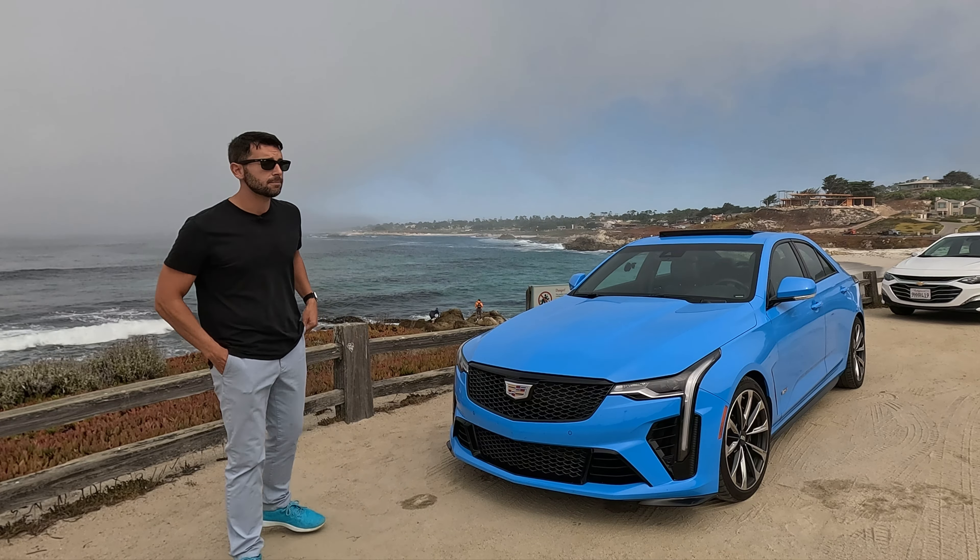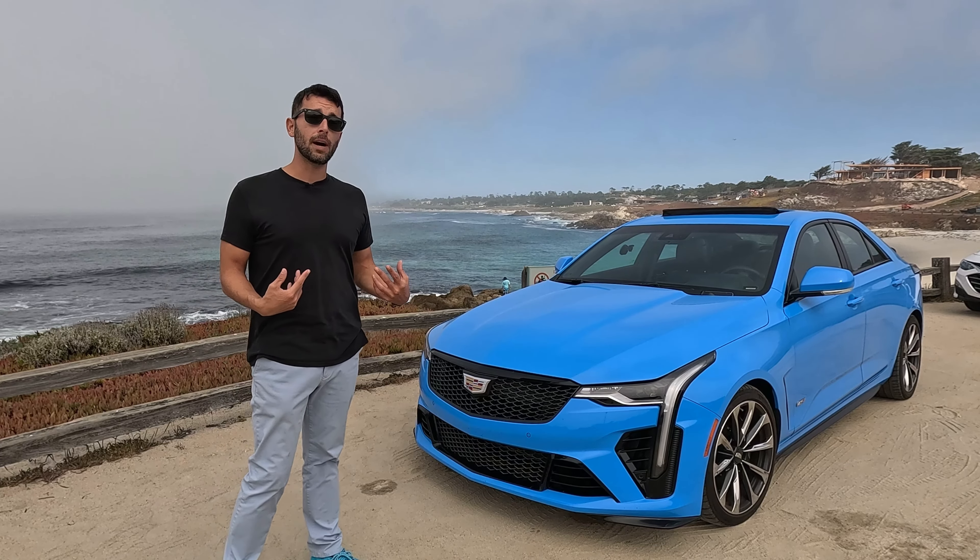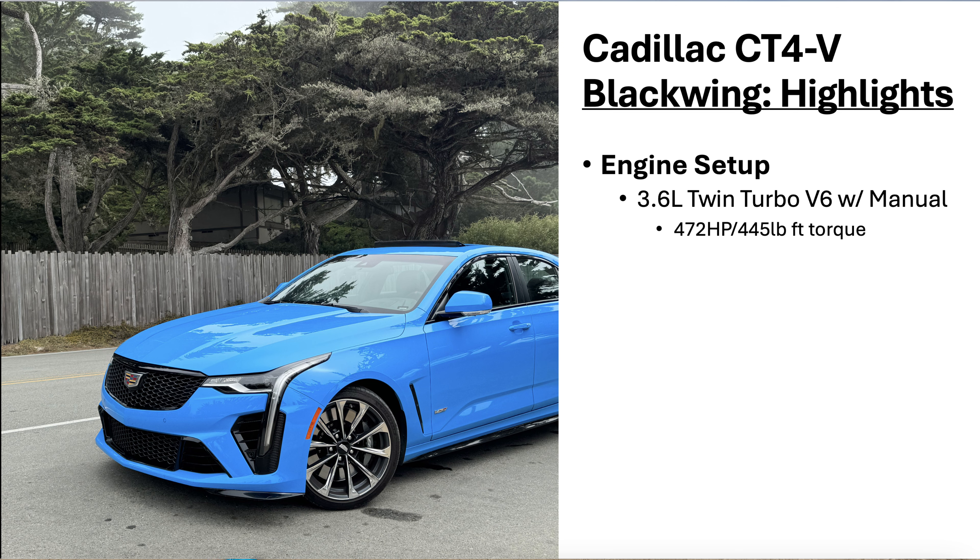So what are some of the highlights of the CT4V Blackwing? Without a doubt, in my mind, it's the twin-turbo V6 that powers this. A manual transmission coupled with a 472 horsepower V6 — it's literally the best that worlds get right here. I always say the good old days are today, and this is evidence of that.